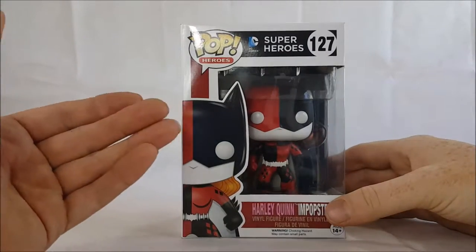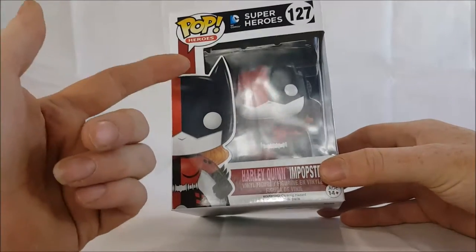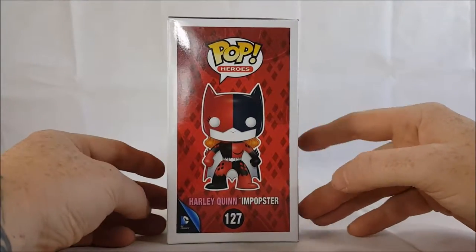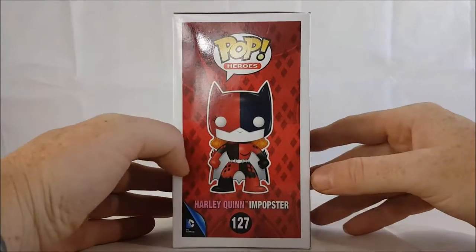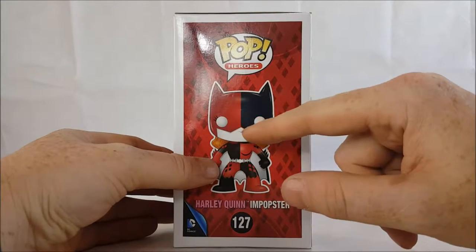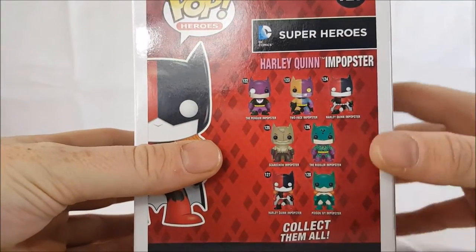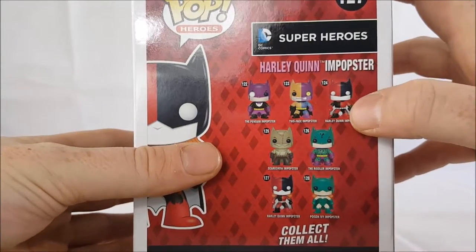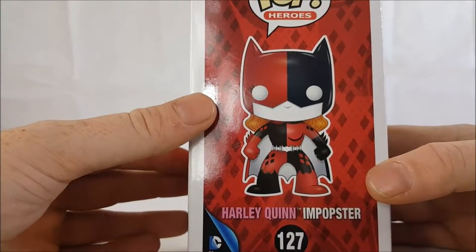As you can see with Harley Quinn, hers is the red and black, and because of the black on part of her costume she does have the white eyes. This does look more like the Batgirl costume rather than the Batman costume because of the nose cut-out — Batgirl classically has that nose cut-out. This one looks more like the Batgirl Impopster.